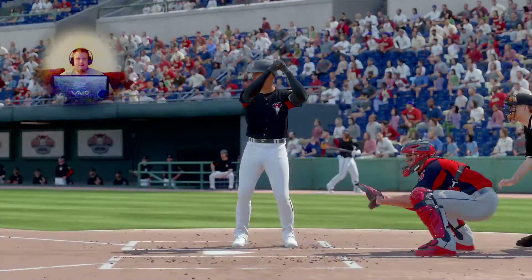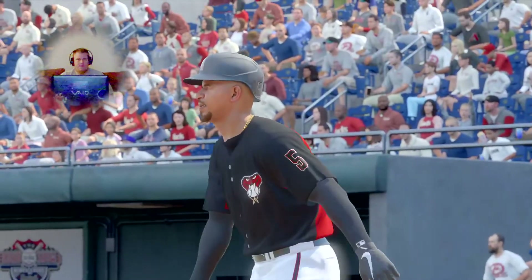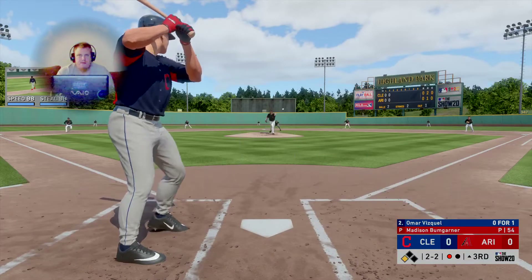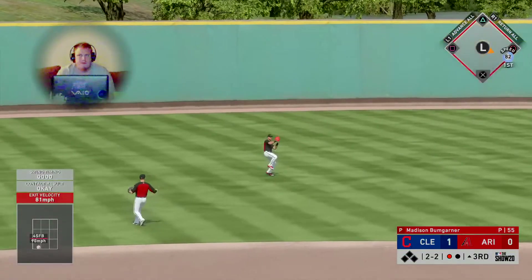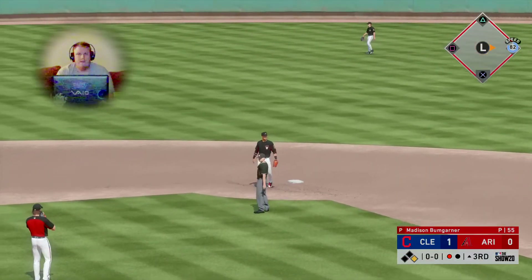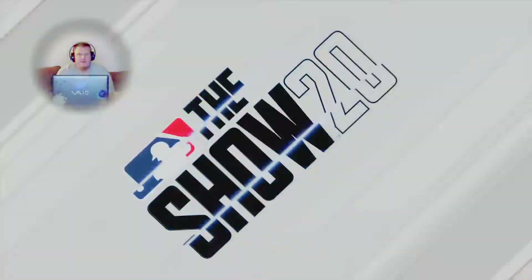He had no answer for it. Ground ball to the left side and there's a base hit — the Tribe are going to strike first in this one. It's 1-0. A clean base hit right there — D-Row drives that runner in from third base.